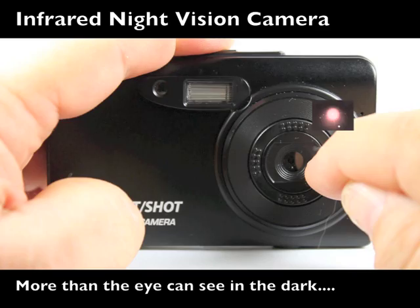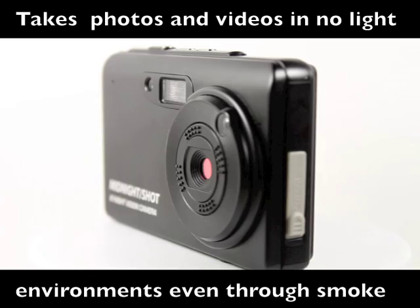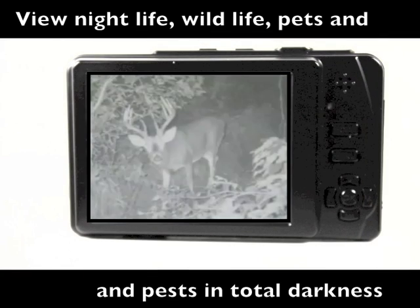Now it has the ability to take photos and videos in complete darkness without flash. Using state-of-the-art infrared technology as used by security cameras all over the world, the applications are limitless.